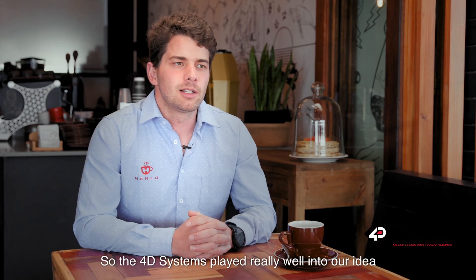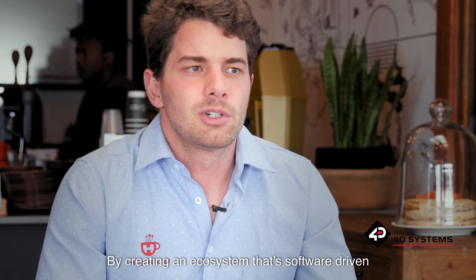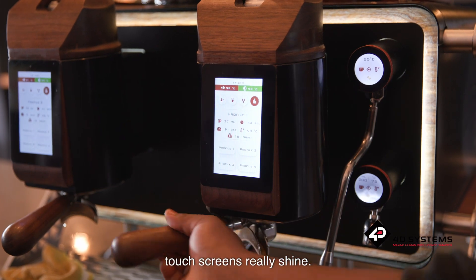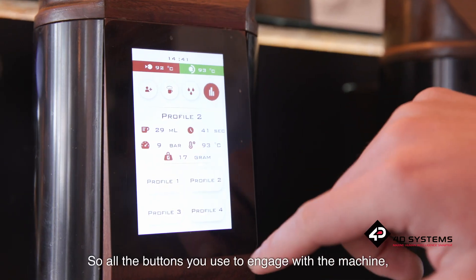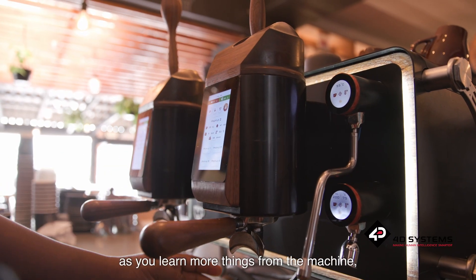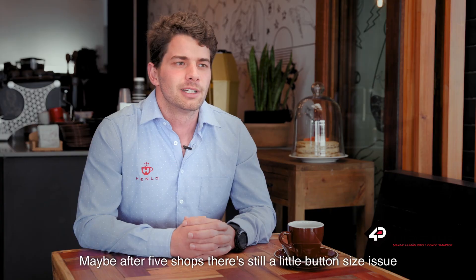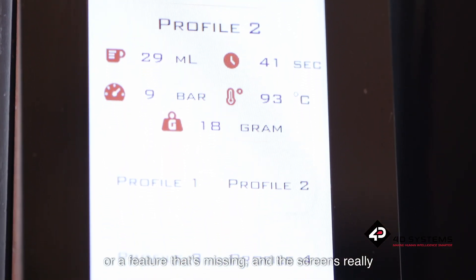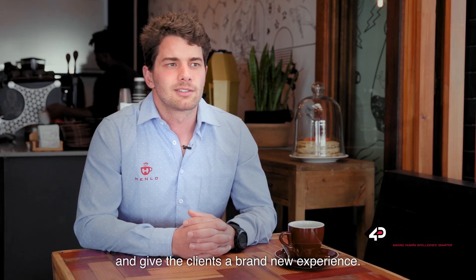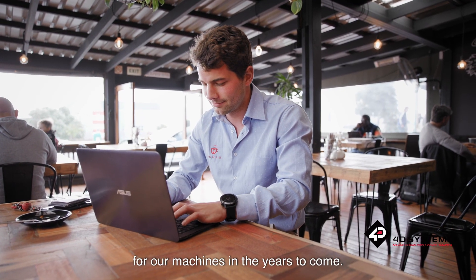4D Systems played really well into our idea of building machines that last. By creating an ecosystem that's software driven, we also needed a way to keep our user experience on the machine fresh — and that's where the touch screens really shine. All the buttons you use to engage with the machine, all the technology on the inside, you can package that in a brand new way as you learn more things from the machine running in its first shop. Maybe after five shops there's still a button size issue or a feature that's missing, and the screens really enable us to quickly push updates and give the clients a brand new experience. The 4D Systems touchscreens really make it possible for us to have an extended upskill for our machines in the years to come.